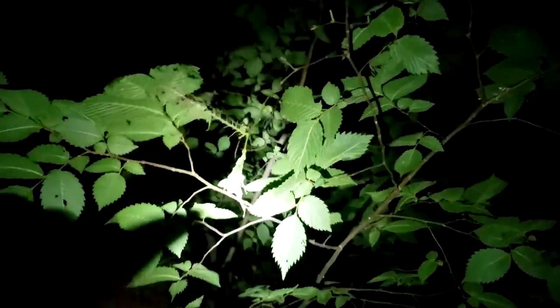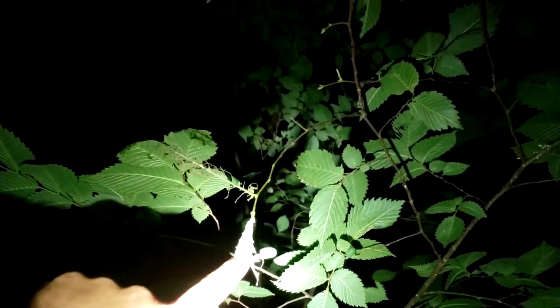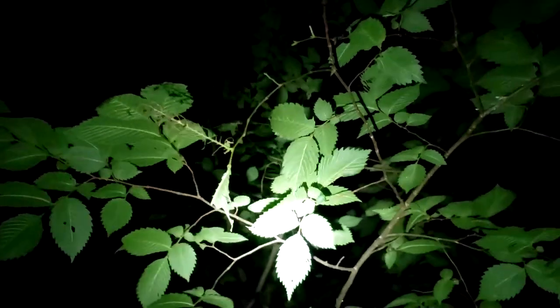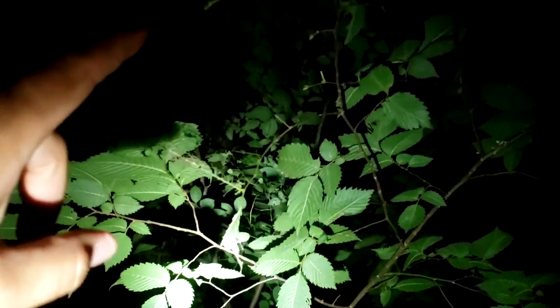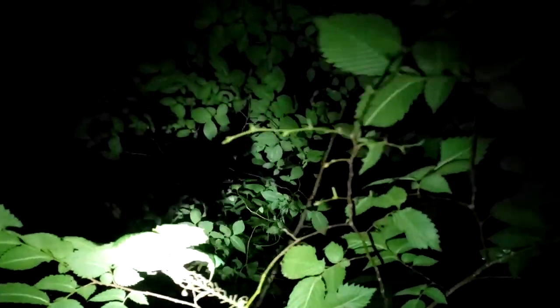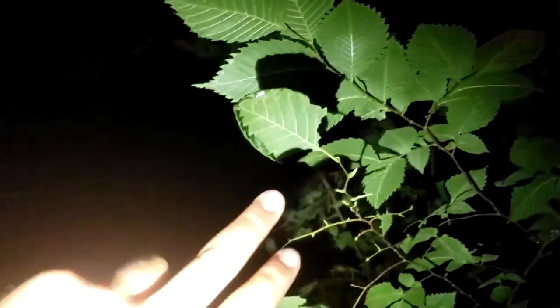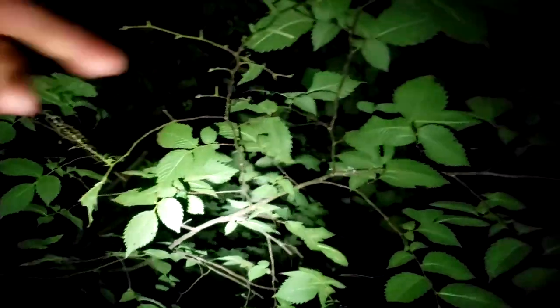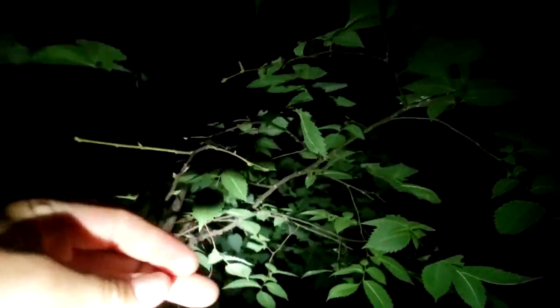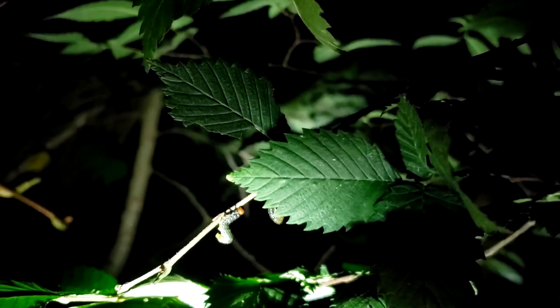Check this out up here — and I don't even need the blacklight flashlight for this. Look at this chewed-off leaf. A lot of times when you're looking for caterpillars, what you're going to find first is the sign of caterpillars — where they've been. Here's a chewed-off leaf, and all the way down, all these leaves are chewed off.